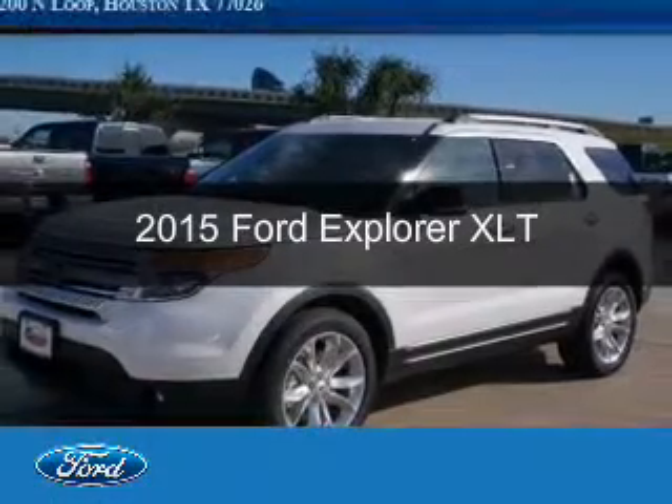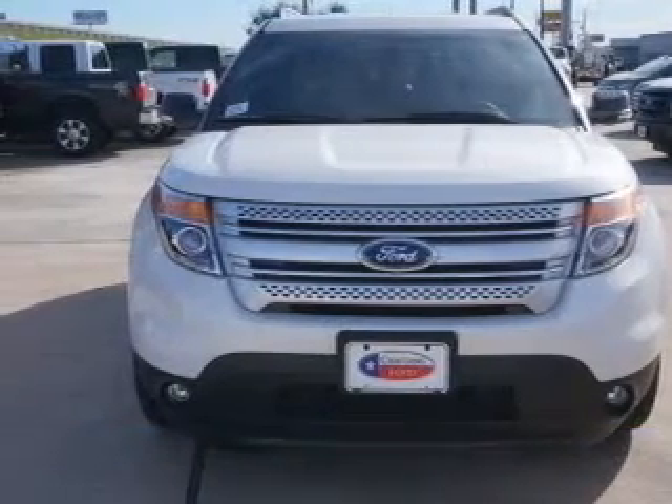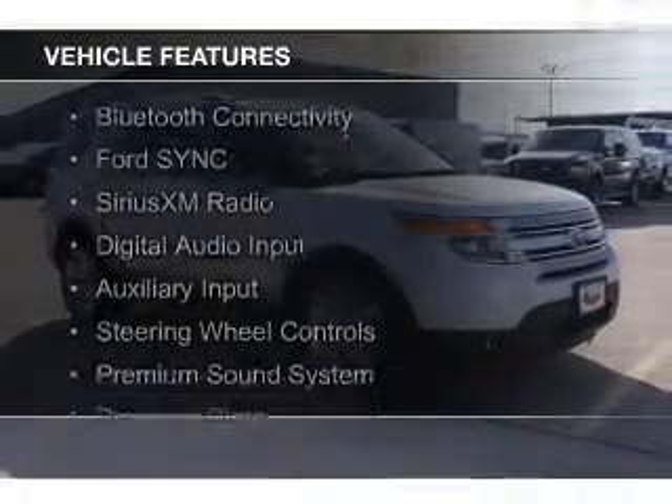This is a new 2015 Ford Explorer. It's powered by front-wheel drive, a 3.5-liter six-cylinder engine, and a six-speed automatic transmission. The features include Bluetooth connectivity,